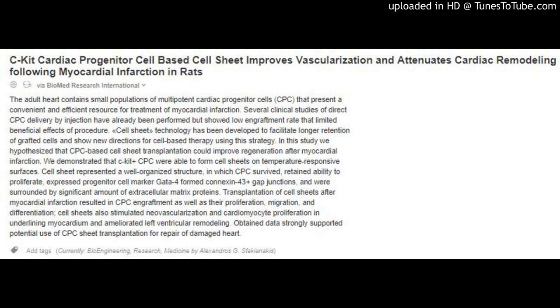Cell sheet technology has been developed to facilitate longer retention of grafted cells and show new directions for cell-based therapy using this strategy. In this study, we hypothesize that CPC-based cell sheet transplantation could improve regeneration after myocardial infarction.